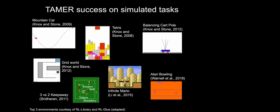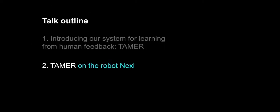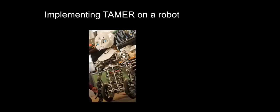TAMER has been implemented successfully on a number of simulated tasks, some by us and some by other groups. I'll mention Atari Bowling as an extension to deep learning — that's definitely an interesting paper to look at. None of those tasks are robotic, so one of the big questions is: will TAMER work on robots? I had an opportunity in the summer of 2011 to be at the MIT Media Lab and implement TAMER on the robot Nexi.